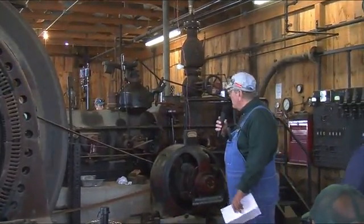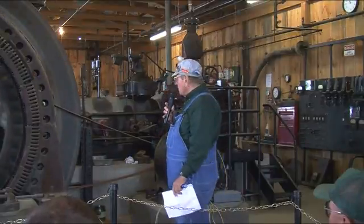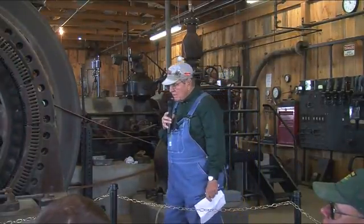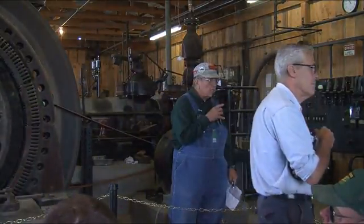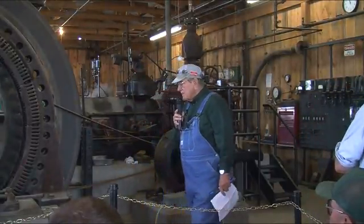My name is Bob Kishara. I've been a member since 2005. I'm going to first focus on the Corliss bells because they were the most efficient way to transfer steam into mechanical work during the 1800s.